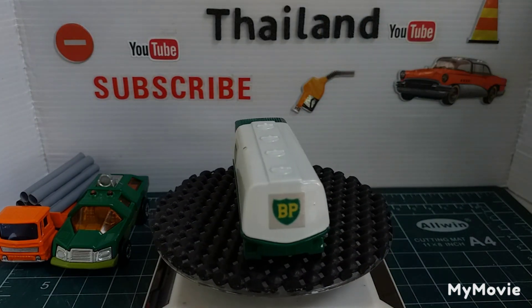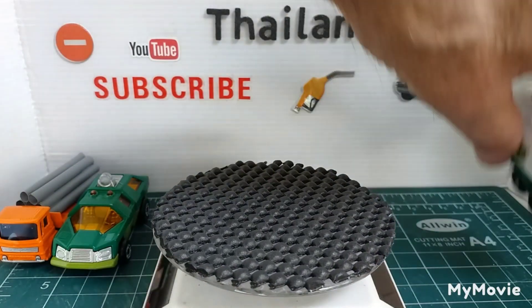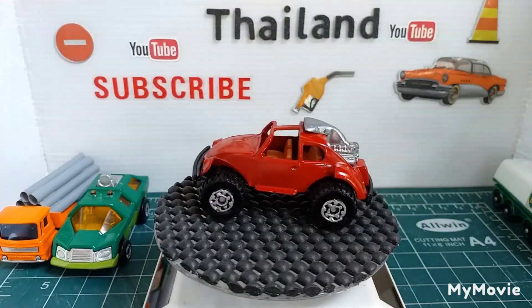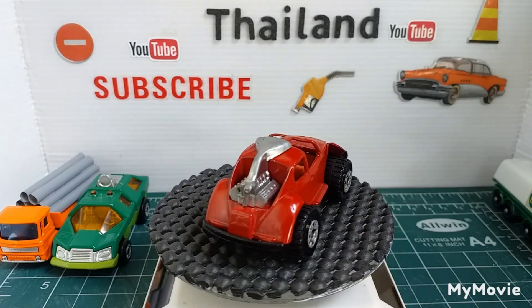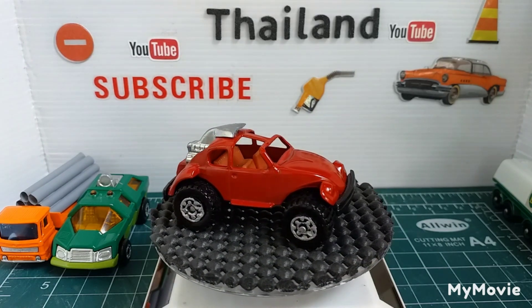The next one is another Matchbox — it's the Sand Buggy, which I did quite a while ago. It's in like a maroon-y red colour, the Matchbox Sand Buggy.